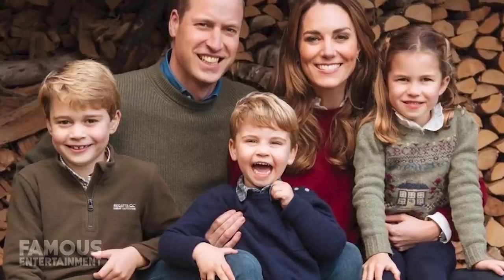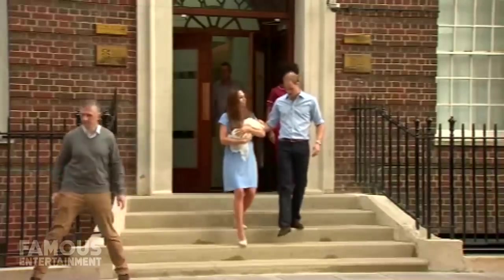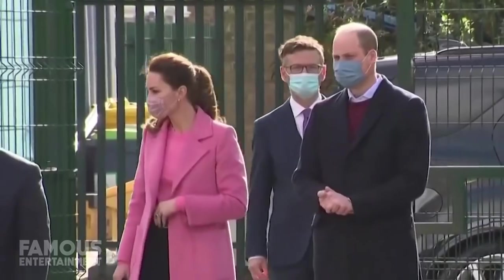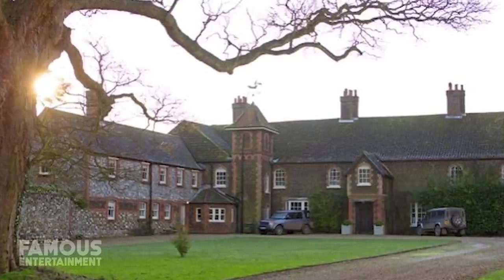These two are lucky enough to own two different properties that they split their time between alongside their children — Prince George, Princess Charlotte, and Prince Louis. A few years ago, they began growing their family out of Kensington Palace, where they live in the flat known as Apartment 1A. But world events and the ongoing lockdown have this couple spending the majority of the past year at their second home located at Anmer Hall.